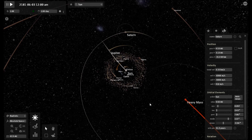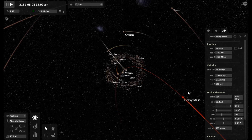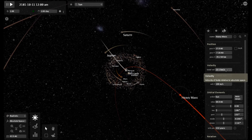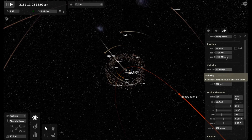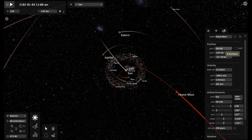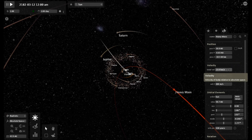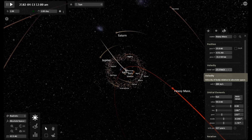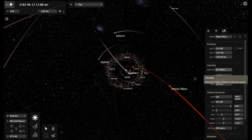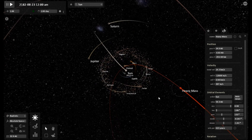The heavy mass object is now closer to Uranus than the Sun is, and you can really see it picking up speed — 11 going on 12 kilometers a second. This is going to happen so fast that you the viewer may have to rewind and watch this sequence a few times over to catch it all. Going on 14 kilometers a second.